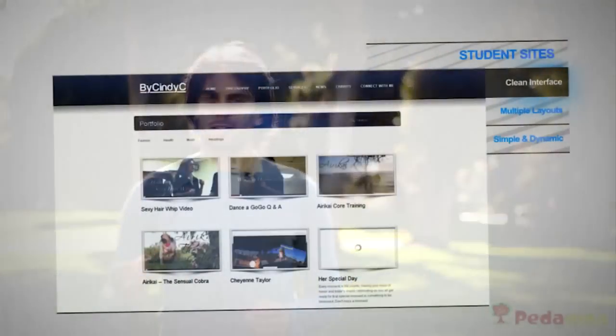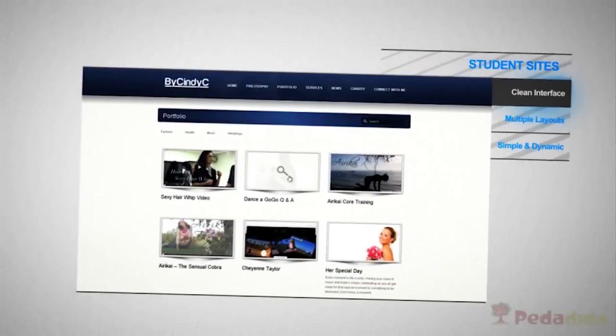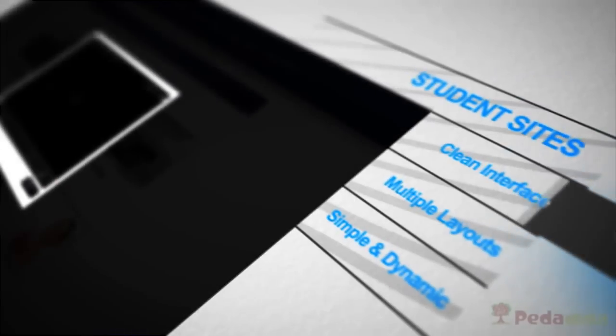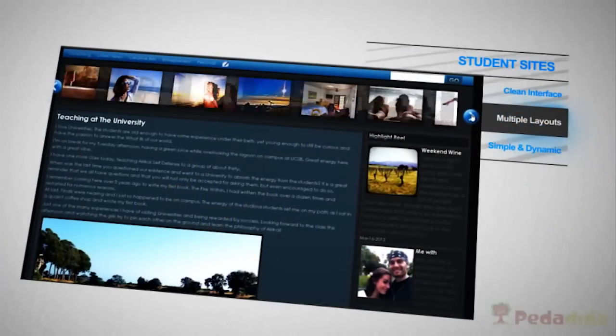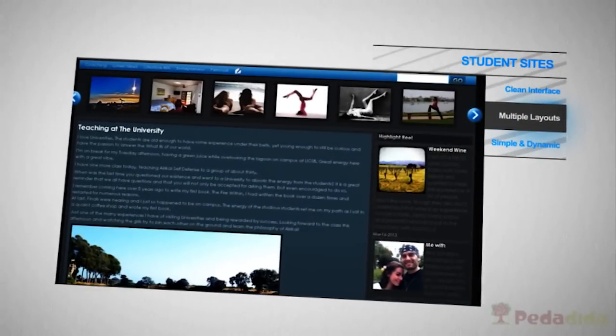When you combine a classroom with a media library, with a task management system, and a discussion board, all within the Padadidah interface, it really opens up a lot that you can do with your students. For example, with my company we've been able to take this to a complete new level. Not only do we have a learning platform for the students, but now we have an interactive website where as they're learning, their material gets uploaded to their own website.